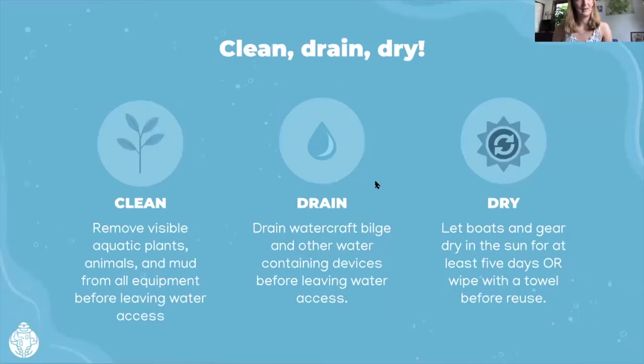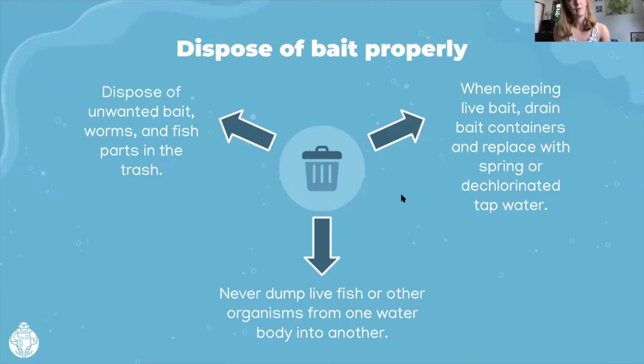Ashley did a great job talking about cleaning, draining, and drying your boat — including what you don't see, like microscopic larvae and invertebrates — and also keeping in mind to clean your trailer. It's also important to dispose of bait properly: disposing of unwanted bait, worms, and fish parts in the trash. Worms in particular, you don't want to just put in a compost pile because we have invasive worms like jumping worms that are taking over and really impacting forests by eating up the organic layer of the forest floor. Never dump live fish or organisms, and drain live bait containers and replace with spring or dechlorinated tap water. These are really great ethical ways to enjoy fishing while making sure you're not having any unintended consequences.